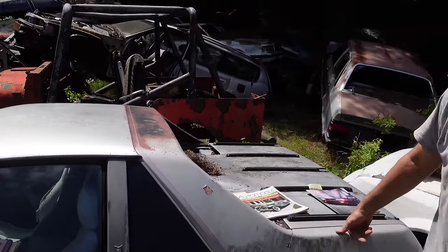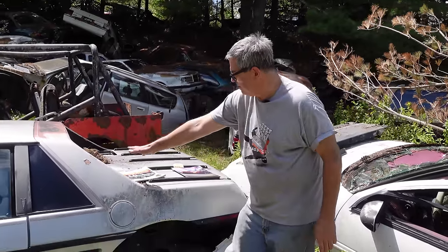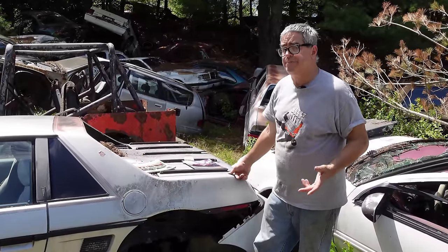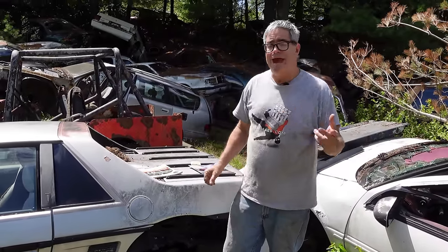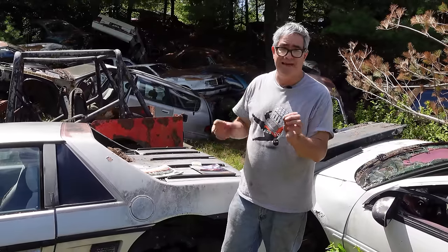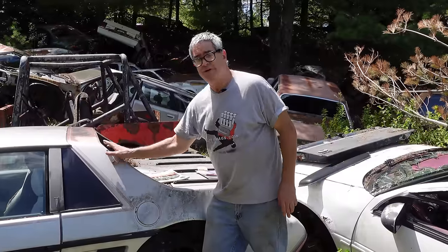For 1986 and a half, something called the Fiero Fastback arrived on the scene with basically extended B-pillars right here. They kind of gave it an aerodynamic look, but it was completely for looks — there was no extra capacity inside. The Fiero Fastback ran from 86½ through 88 and was a pretty cool-looking car, but most of them were basic coupes like this one here.